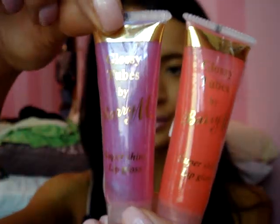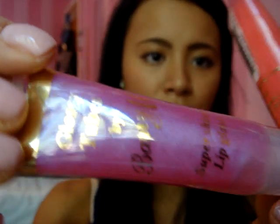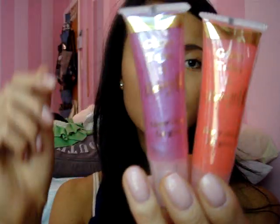She got me two Barry M Glossy Lip products — this one is number nine and this one is number six. I don't know if you can see the blue undertone that they have, but they look amazing.